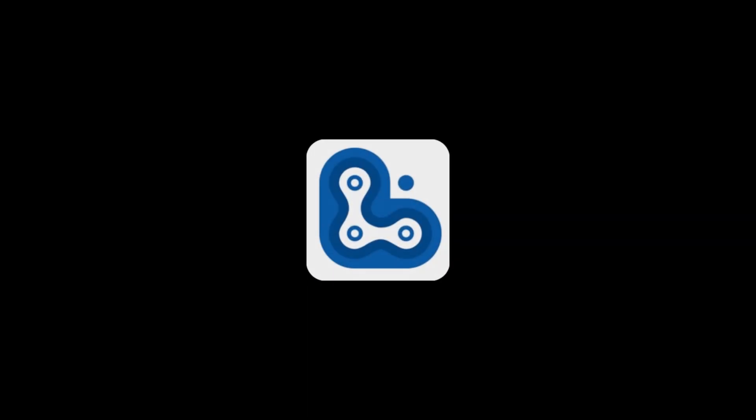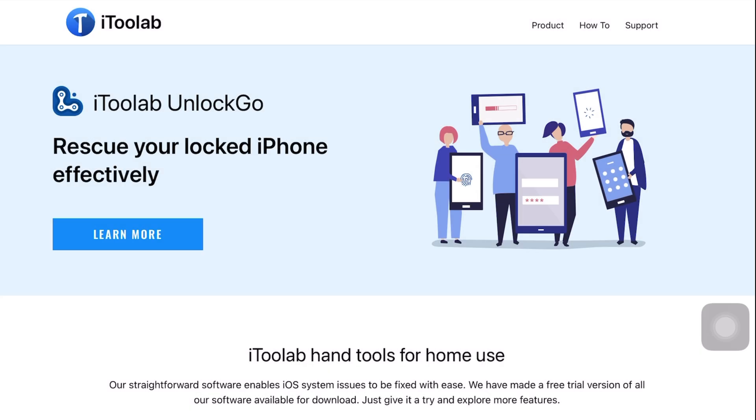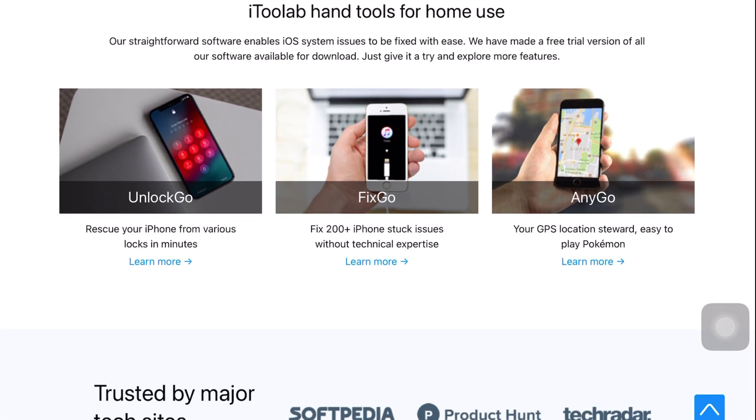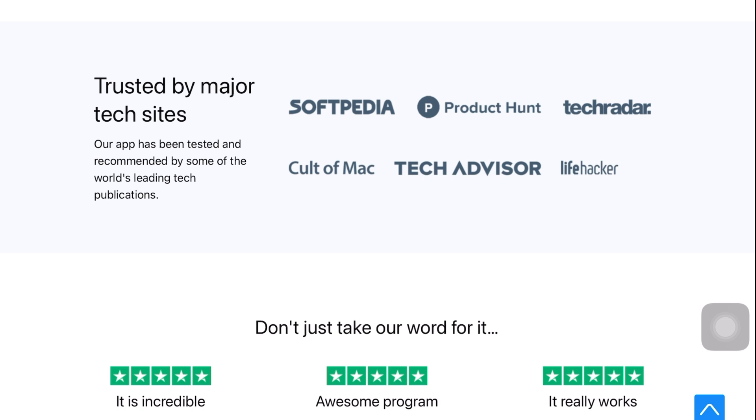The name of the software is Unlock Go by iTunes Lab. For those who don't know what iTunes Lab is all about, iTunes Lab is one of the very well-known companies when it comes to making software, and they are trusted by professionals.